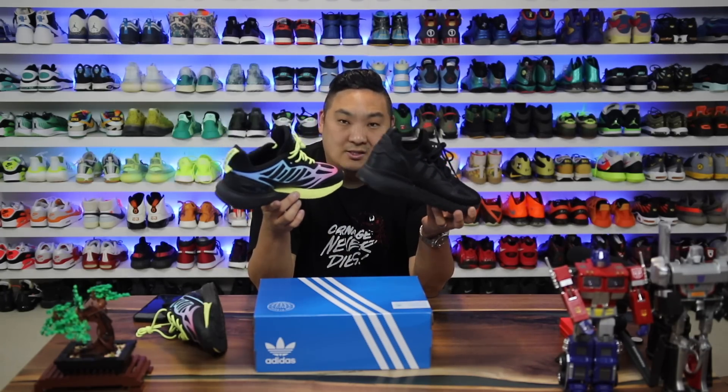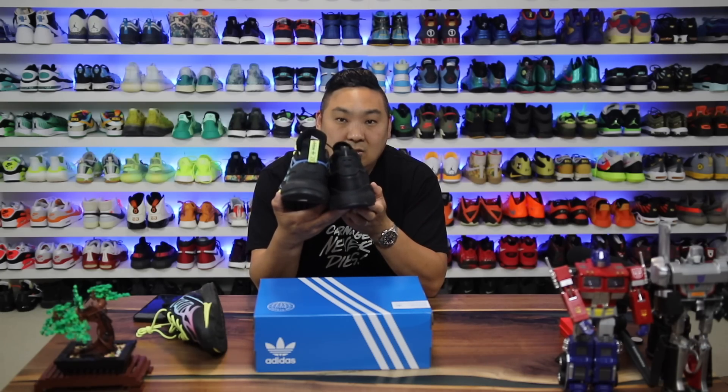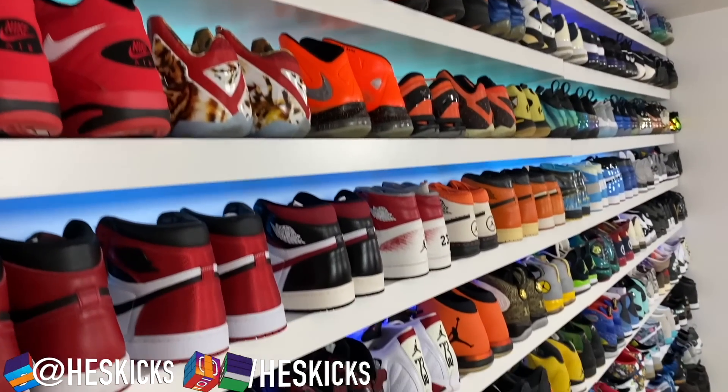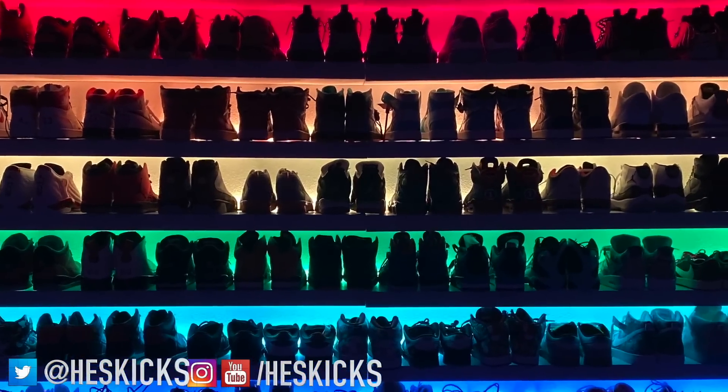Let you guys know some of the things I like about the shoe and some things that I don't like, but let's go ahead and get into the review. What is going on guys? Hess here at CollectiveKicks.com. Hopefully you guys are having a good day out there. Subscribe to the channel if you haven't thus far, and if you guys want to buy any of these sneakers check the link in the description.